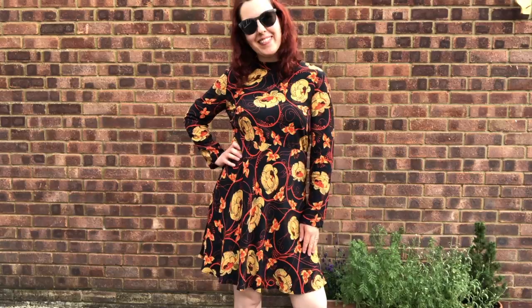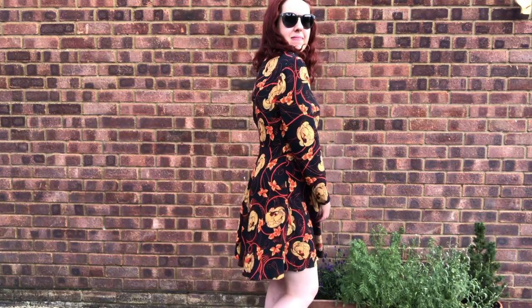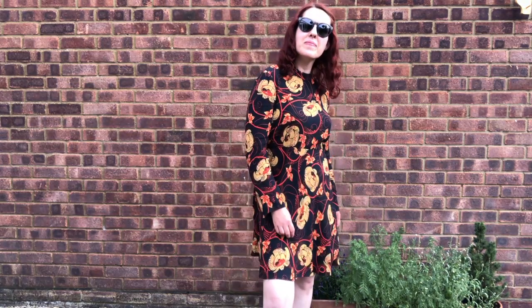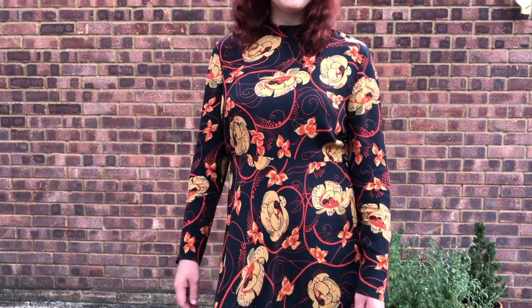Another recent charity shop find is this Zara dress. Very bold design, very retro, kind of 60s/70s skater dress. It's got long sleeves but it's a crepe material, so it's really thin and floaty — perfect for cooler summer days or evenings and also for going into autumn. I paid £4 for it in the charity shop and I've listed it for £24.99. I always take offers on everything, so I'm hoping to get between £20 and £25.